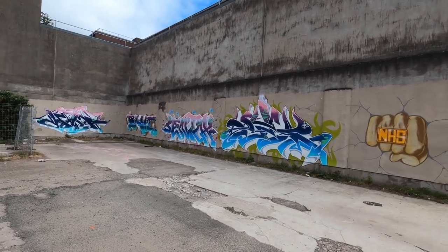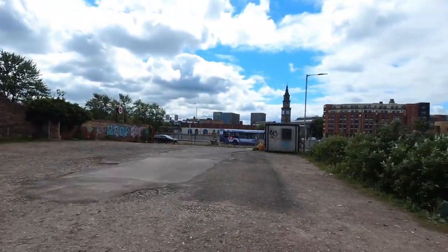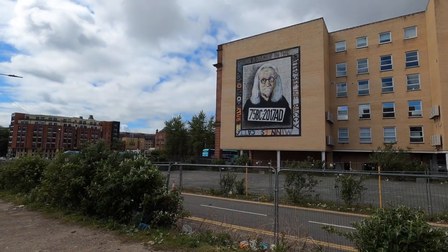I'm really glad they've started doing a few more things like this. The city needs it. There's actually a big Billy Connolly mural there.